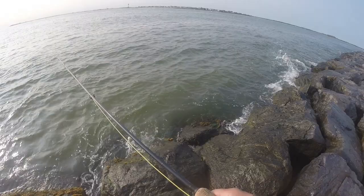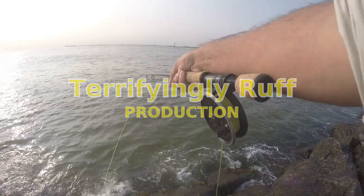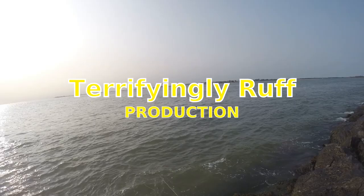Just going to do a short video here. Thought it was interesting and fun fly fishing — stargazer.